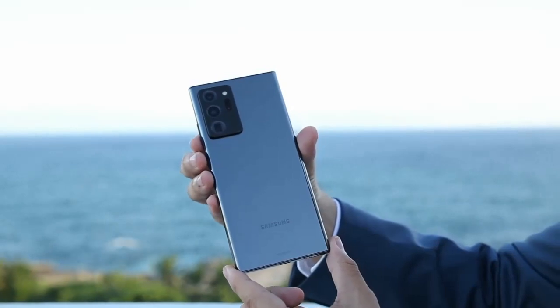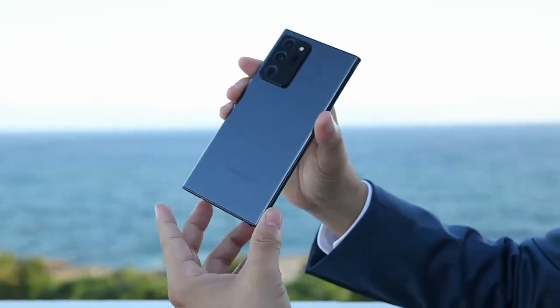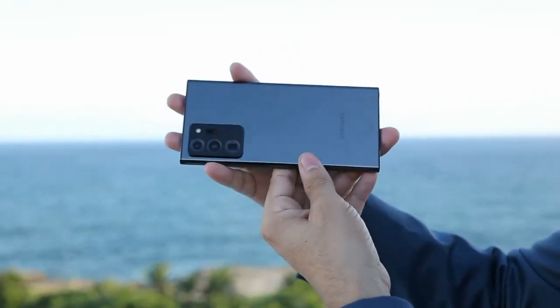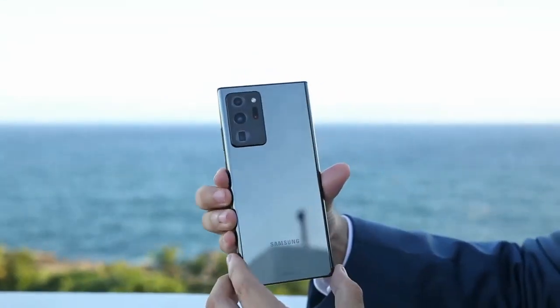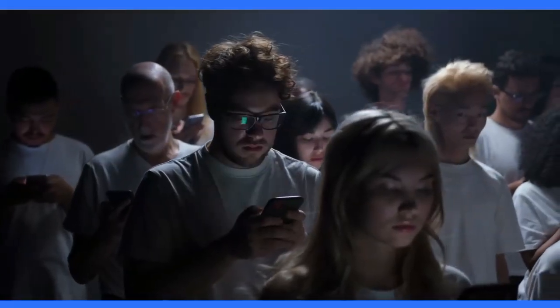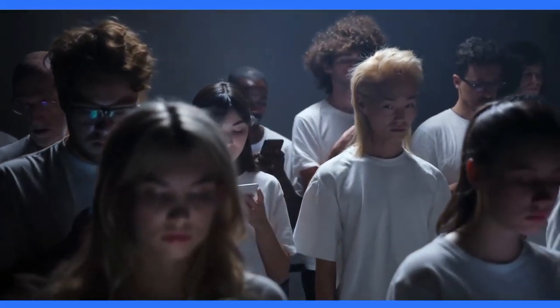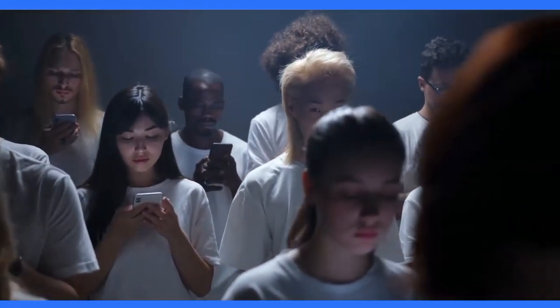Welcome to our comprehensive review of the Samsung Galaxy Note 20 Ultra. In this video, we'll take a closer look at the phone's design, display, camera, S Pen, performance, and battery life. The Samsung Galaxy Note 20 Ultra boasts a premium design with a glass back and metal frame. It's available in three colors: Mystic Bronze, Mystic Black, and Mystic White.